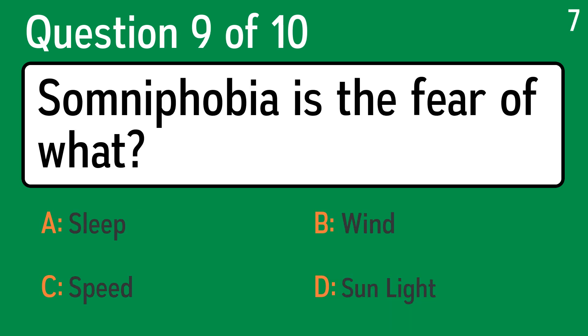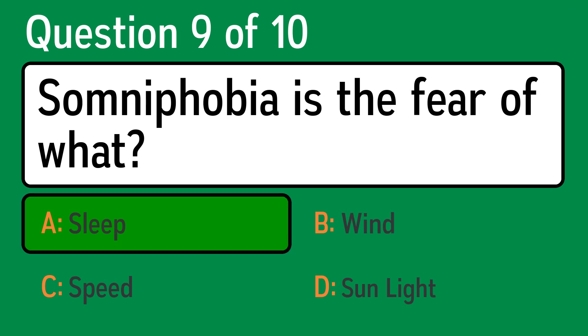Question 9. Somnophobia is the fear of what? The correct answer is A, sleep.